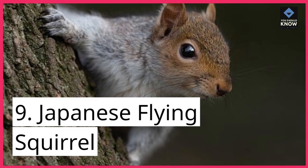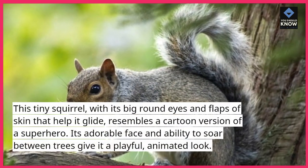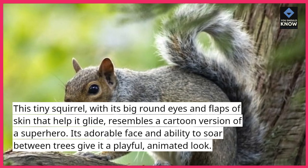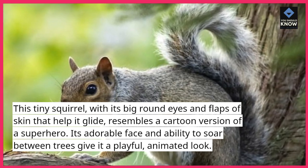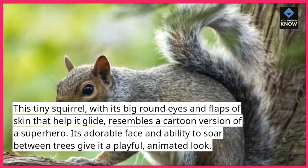9. Japanese Flying Squirrel. This tiny squirrel, with its big, round eyes and flaps of skin that help it glide, resembles a cartoon version of a superhero. Its adorable face and ability to soar between trees give it a playful, animated look.